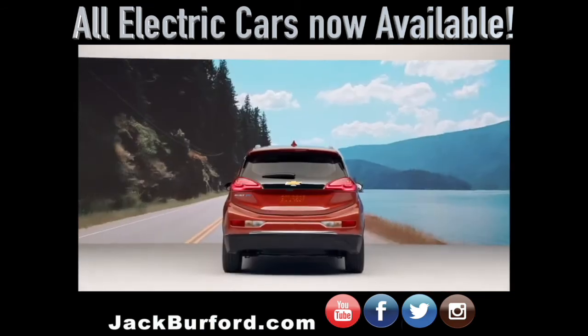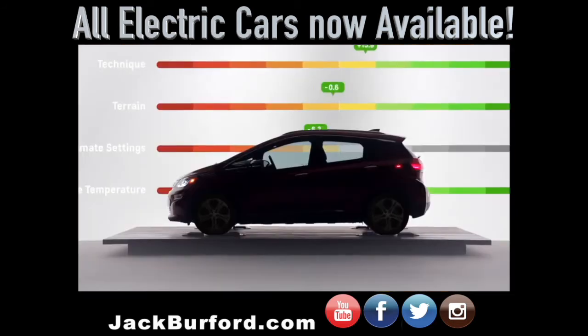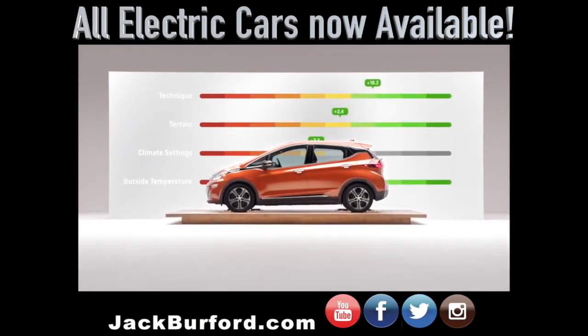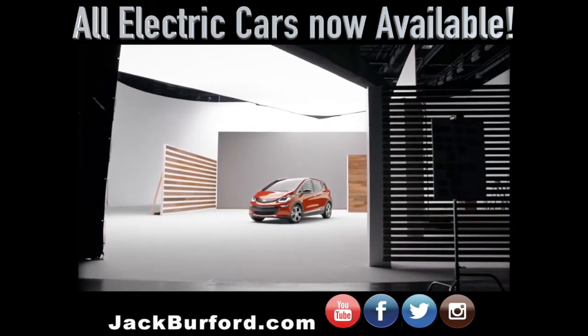What the range impact screen essentially does is, while you're driving, it will tell you for each of those categories the effect that it is having on your range in miles. As time goes on, you get really comfortable with it and may not need those features as much, but when you need it, it's there.